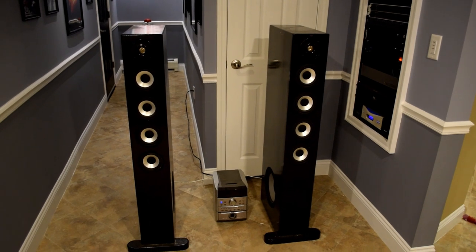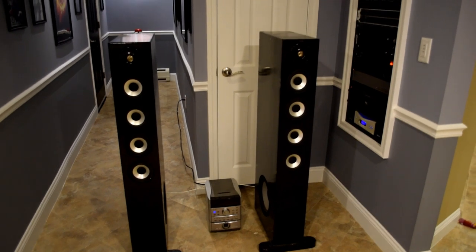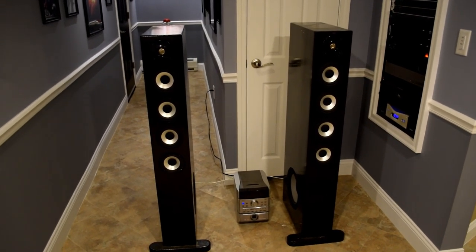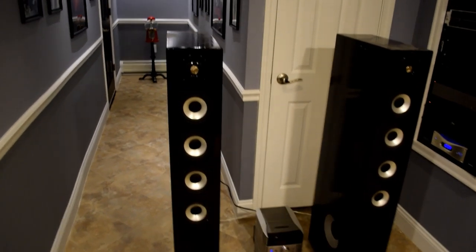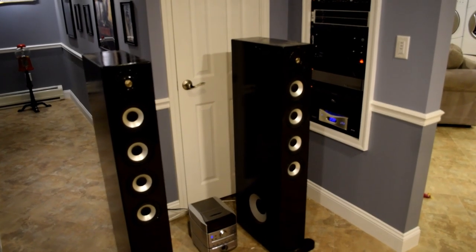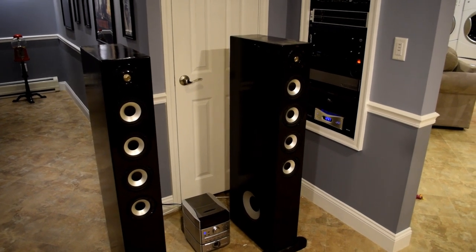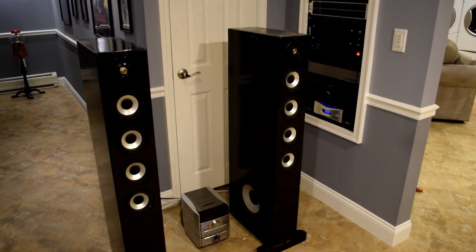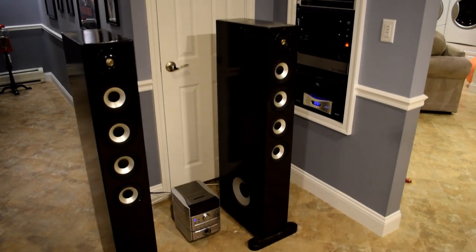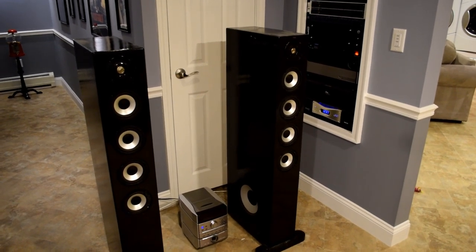I always knew I would never get rid of them, and someday I would get that itch again — and here we are. What I'd like to do is walk you through what these currently are and the specs on them, then share the ideas and things I've learned over the years that we're going to do to modernize them, really focus them in for music quality, restore the cabinets, and actually paint them a different color with a different finish.